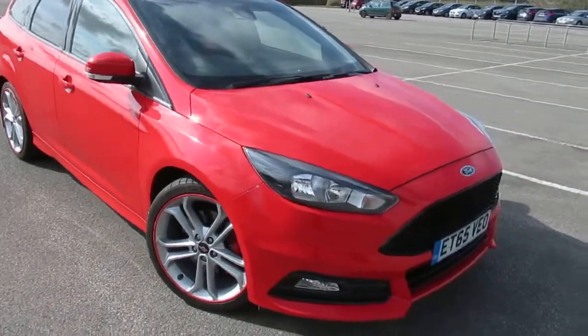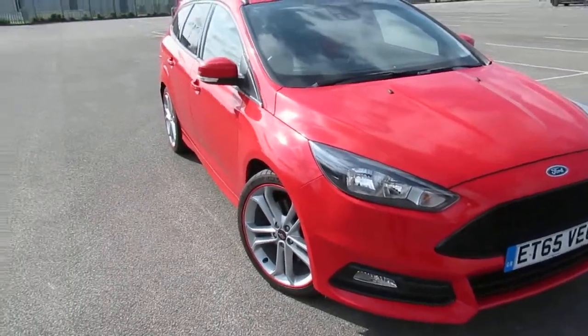Lincoln Pentagon are happy to present a 65 plate Ford Focus ST Estate.